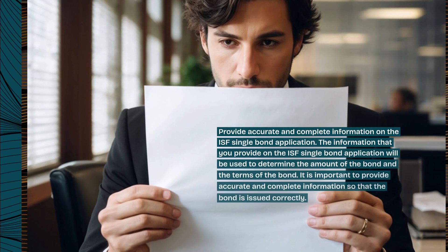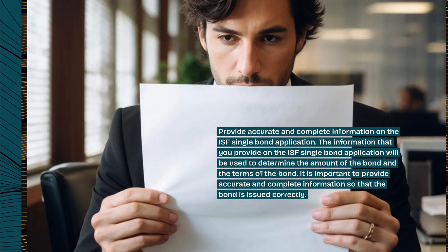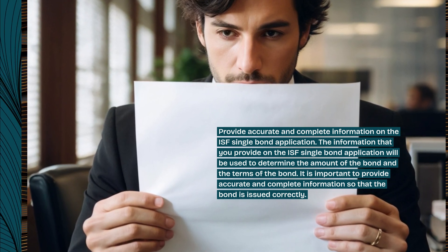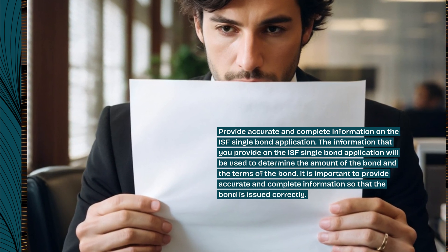Provide accurate and complete information on the ISF Single Bond application. The information that you provide will be used to determine the amount of the bond and the terms of the bond. It is important to provide accurate and complete information so that the bond is issued correctly.